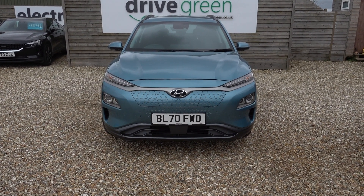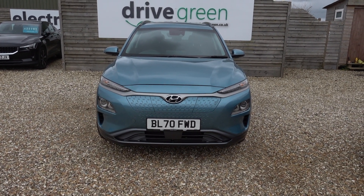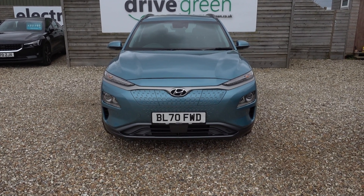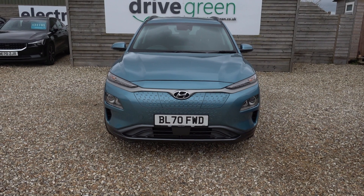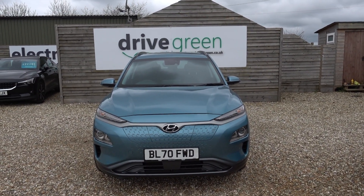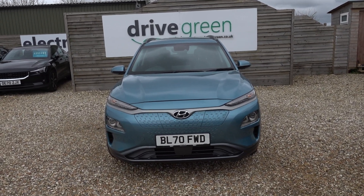Stats on this car: 18,000 miles on the clock, so nice low miles. MOT — that's not due till the end of January next year. And it's just had a fresh service, so it's not going to need one of those until March/April time, 2025. So nothing to worry about for absolutely ages.